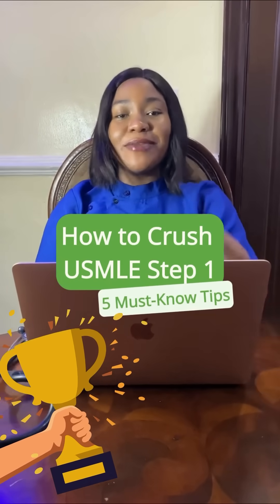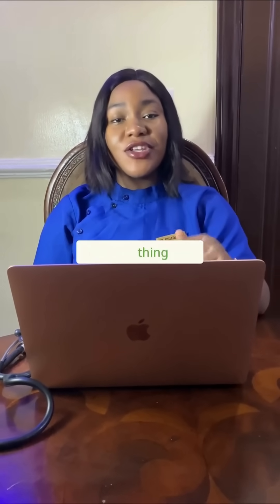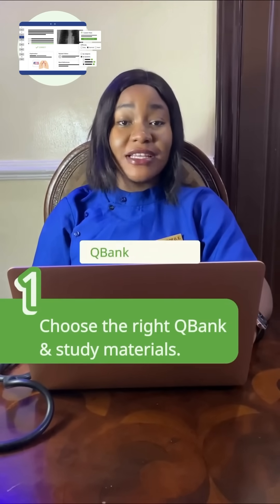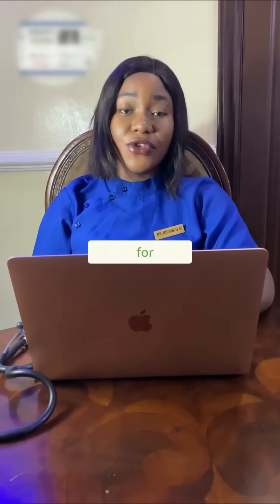Today I will be sharing with you five tips for acing your USMLE Step 1 exam with confidence. The first thing you have to do is to find the right Q-bank and study material that works for you. There are a lot of Q-banks out there, a lot of study materials — find the one that works for you.